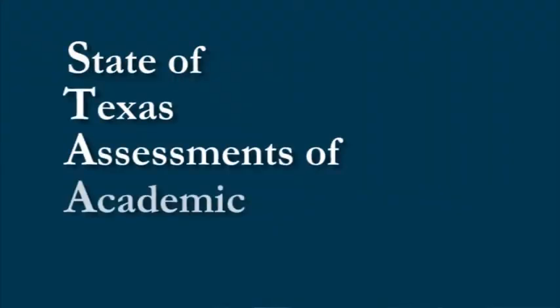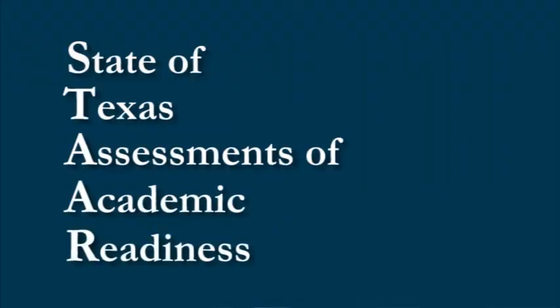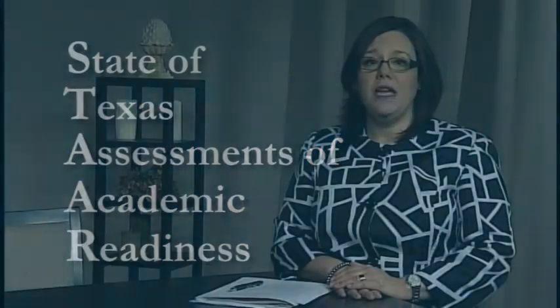Hi, I'm Michelle Everett, the Assistant Superintendent for Curriculum and Instruction Pre-K through 16 for Harlingen CISD. As you are probably already aware, the State of Texas implemented a new assessment system this year for students entering grade 9 and all grades below grade 9. Beginning with the entering freshman class of 2011-2012, students must take up to 12 STAR end-of-course assessments and achieve a passing cumulative score in order to graduate.